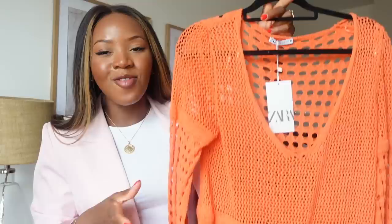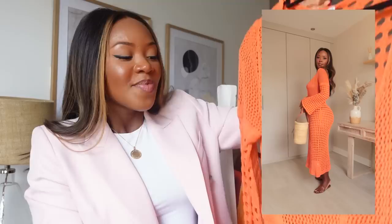I also got this orange cover-up dress. I saw it on a model with really dark skin and she looked absolutely incredible — it just popped. Orange is one of my favorite summer colors. The only thing is I wish it were longer; I was hoping for ankle length but it's more mid-calf. It doesn't bother me too much, but I was hoping for a little more length.